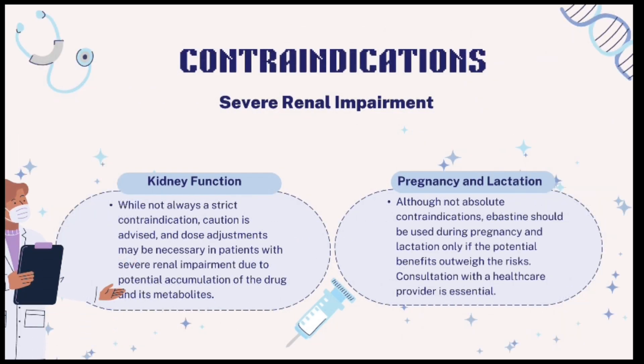Additional contraindications: Renal impairment — in patients with severe renal impairment, use Abastin with caution, as dose adjustments may be necessary due to potential drug accumulation; consult a healthcare provider for guidance. Pregnancy and lactation — while not absolute contraindications, use Abastin during pregnancy and lactation only if benefits outweigh risks; seek medical advice before using Abastin in these situations.